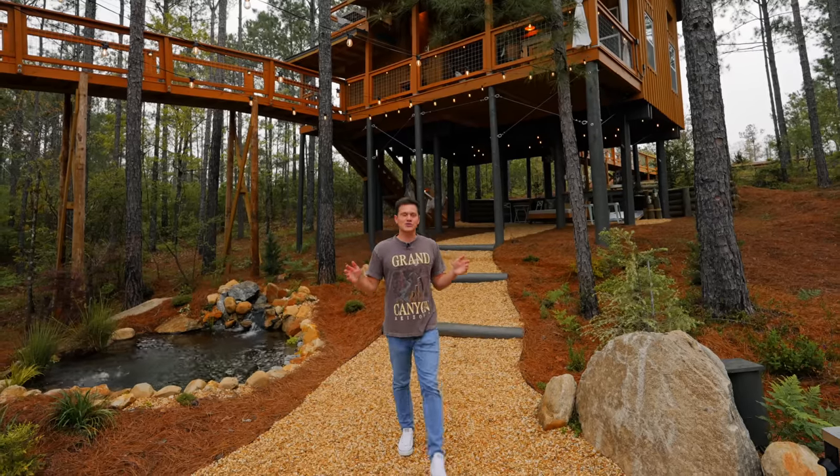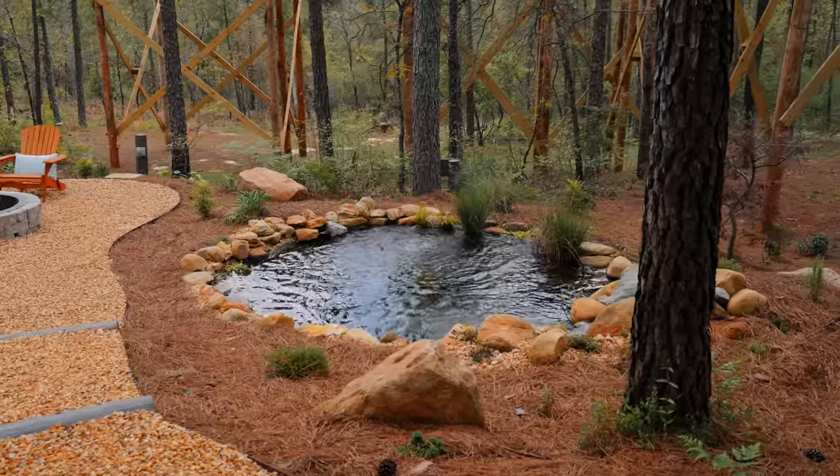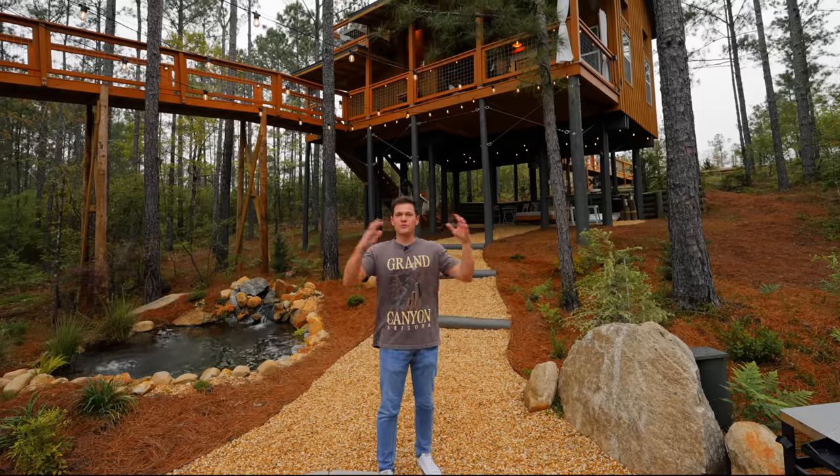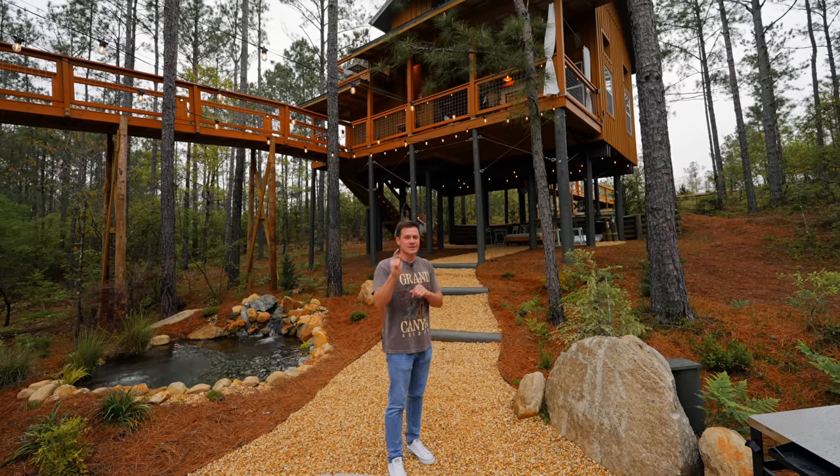Today we're here at Bide in the Trees, the ultimate getaway if you ask me. There's a Koi Pond, Sky Bridge, beautiful tree house, and the interior is incredible. This place is one of my favorites this year. Let's go check it out.